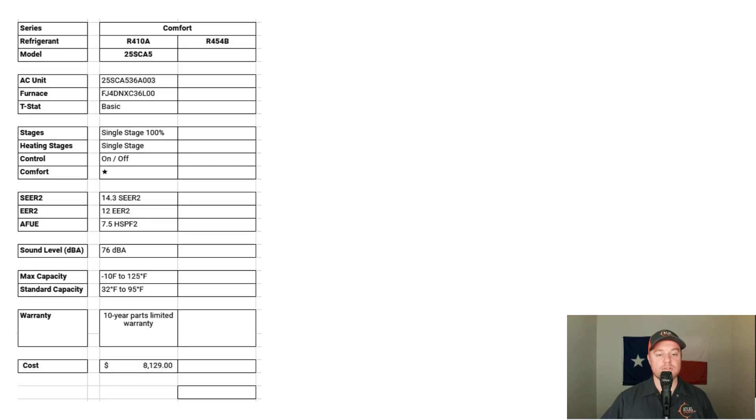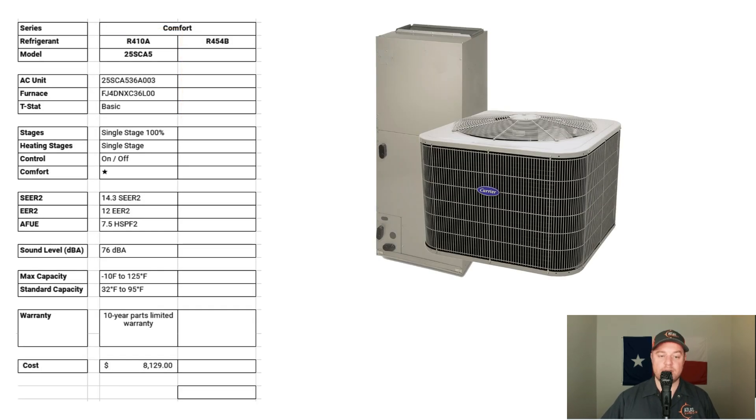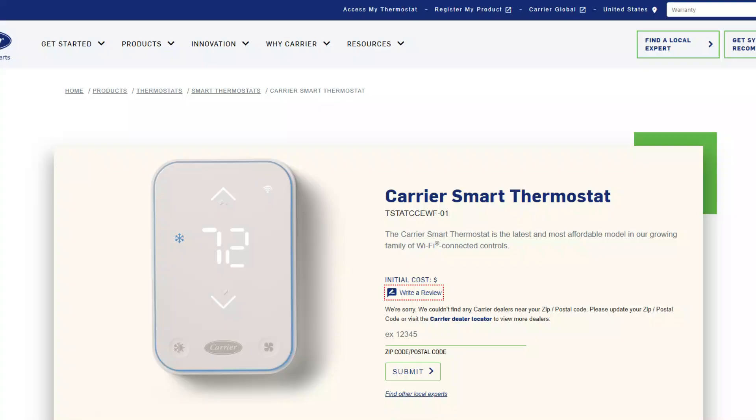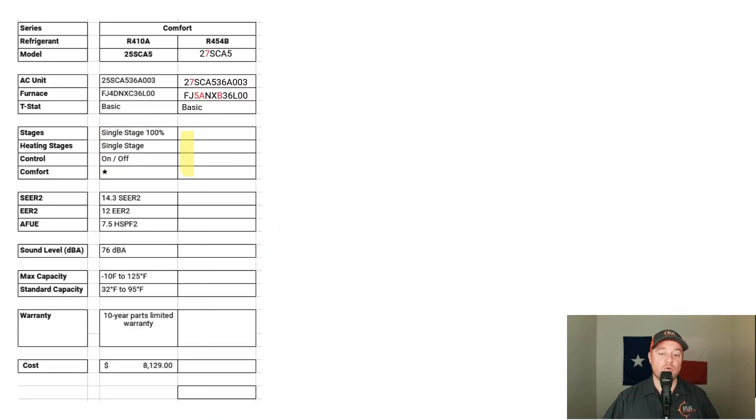Let's start with the Comfort Series. We're going from a 25SEA5 heat pump to a 27SEA5, and from an FJ4 air handler to an FJ5. Both condensers and air handlers are three-ton. When it comes to the thermostat, it's a basic bare-bones system, so pretty much any thermostat will work since it's a basic on-off system. Carrier is coming out with a thermostat for their Comfort Series products in 2025 — I'll keep you in the loop once I learn more. Just like the R410A equipment, the new equipment remains a single-stage on-off system.